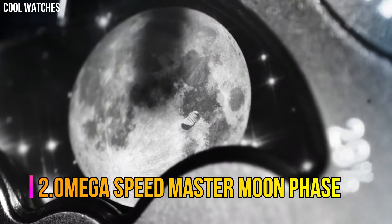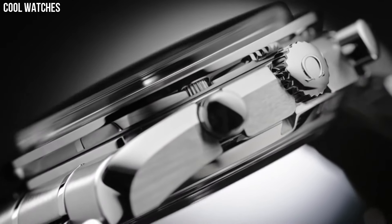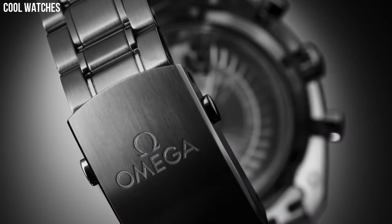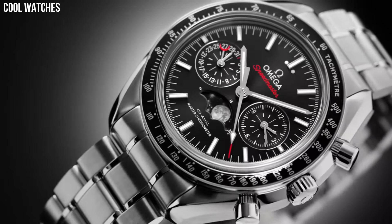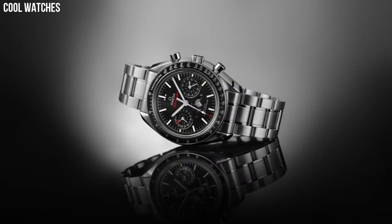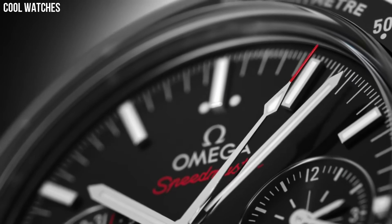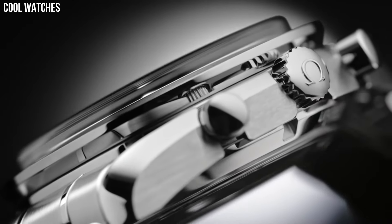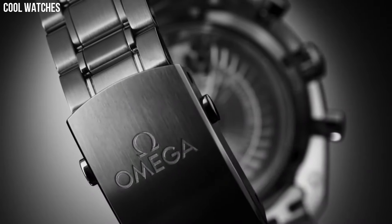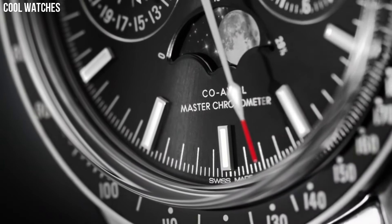Number 2: Omega Speedmaster Moon Phase. This 44.25mm model features a blue sun-brushed dial with rhodium plated indexes. At 6 o'clock is the accurate moon phase indication, which features a metallic crystal disk microstructure to obtain a high-resolution image of the moon. The stainless steel case is complemented by a blue ceramic bezel ring with liquid metal tachymeter scale, and presented on a blue leather strap with a polished, brushed, fold-over clasp.